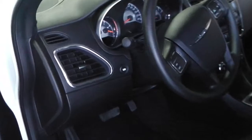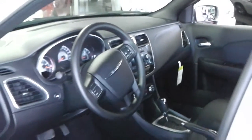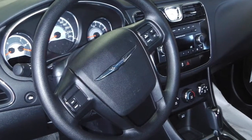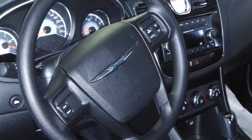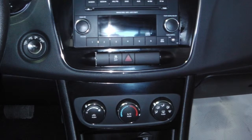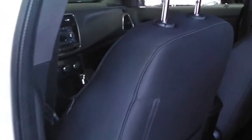This 2013 Chrysler 200 includes features such as power locks and windows, heated side mirrors, steering wheel mounted audio controls with cruise control, and a media center with AM FM radio, an MP3 input jack with CD player, and air conditioning. The interior features cloth seating.